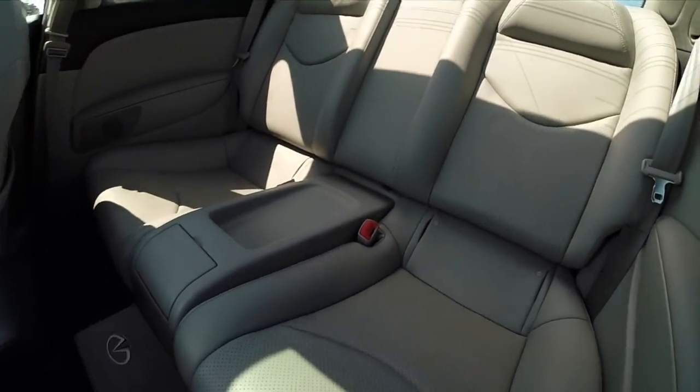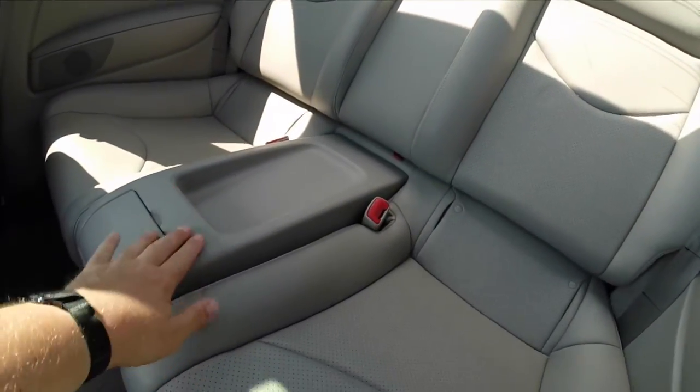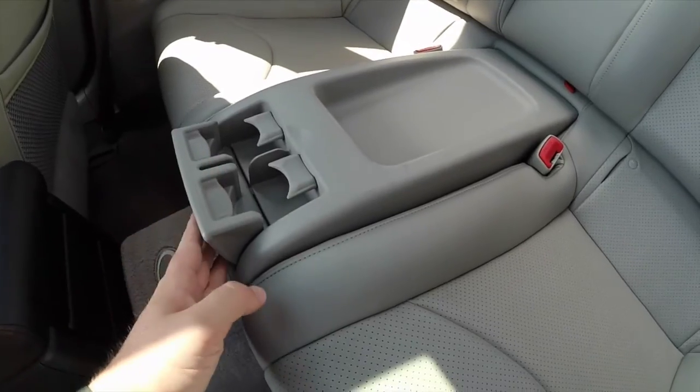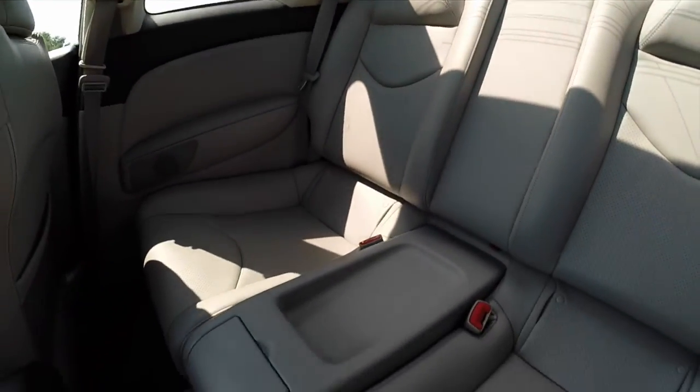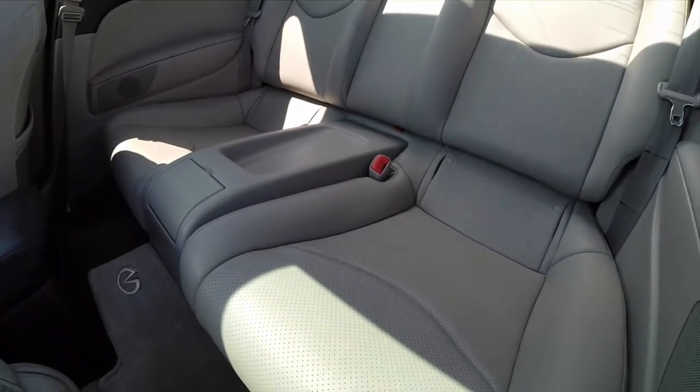In the back seat, it is twin bucket seats. It has a center console with cup holders. The perforated leather continues back here as well.